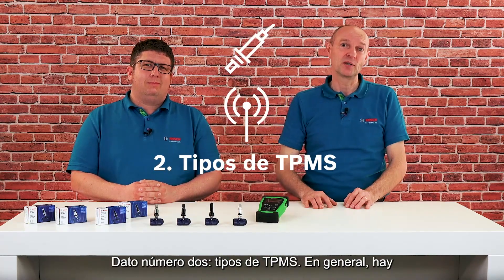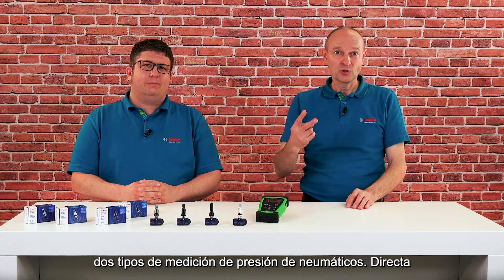Fact number two: types of TPMS. In general, there are two types of tire pressure sensors — direct and indirect TPMS.